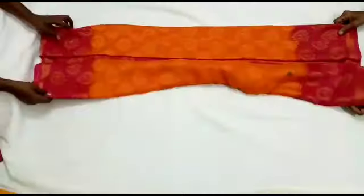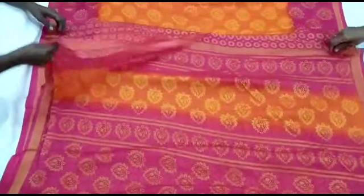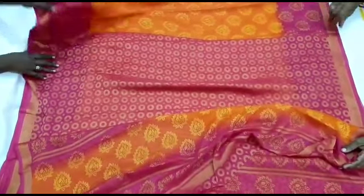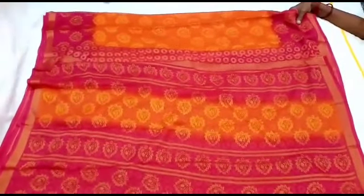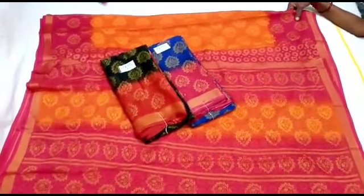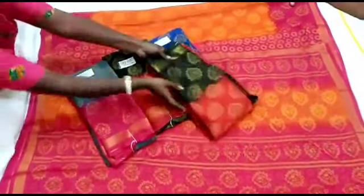First, you can see the variety. This sari — a blue and red combination. We have to open all colors and display all colors. You can see the available colors. This is 6050 rupees with blouse.